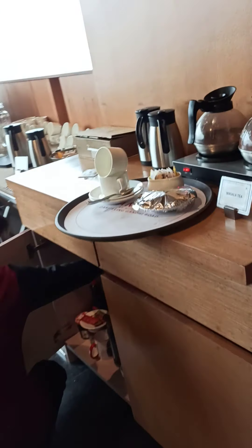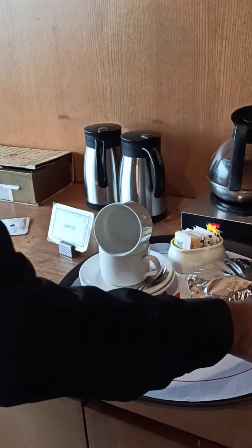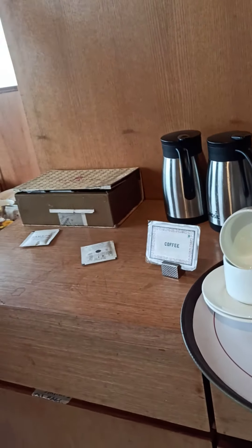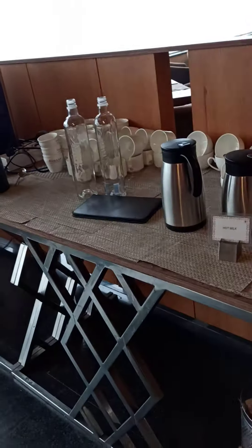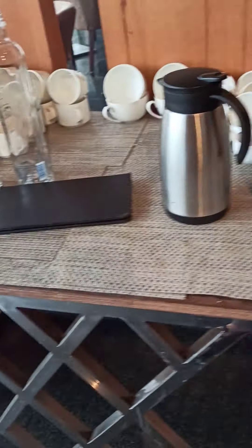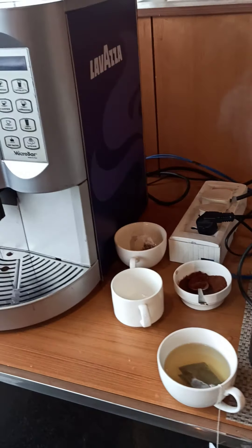So let's start from here. Masala tea, coffee. This is the tea beverage counter — tea, coffee, and hot milk is there.